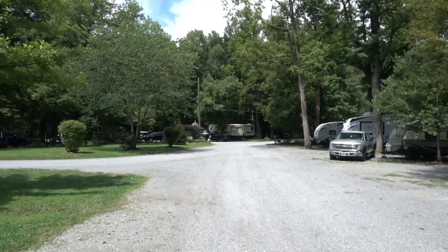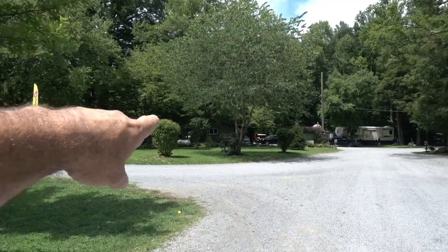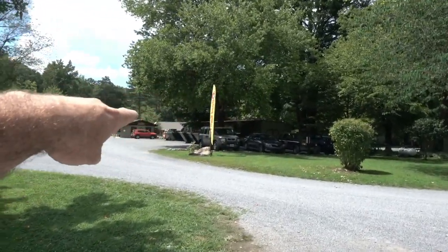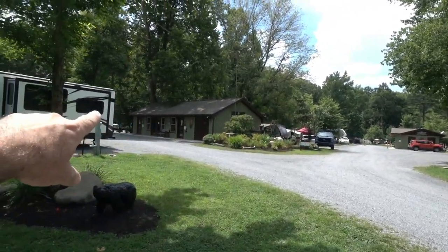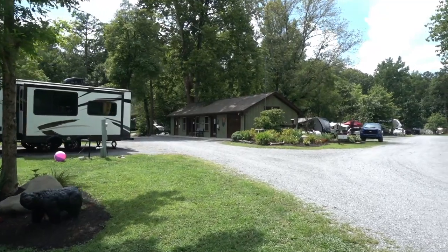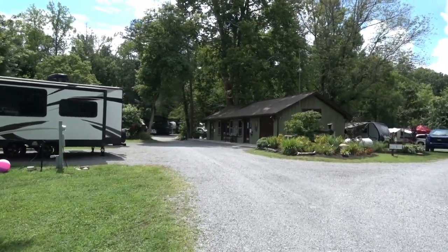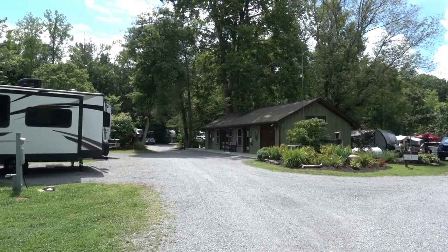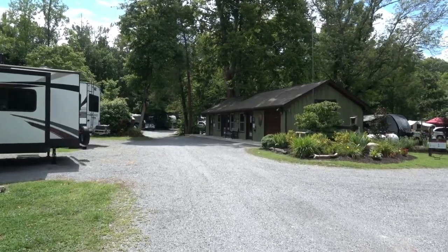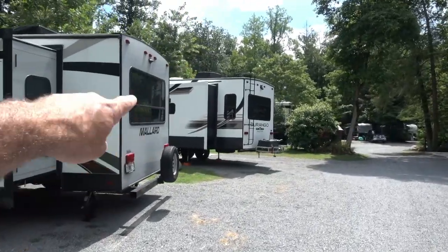This is actually the front of the campground. Over here to the left is the camp store and registration. Here's where the dumpsters are. One of the bathhouses is right over here, and these are actually very nice bathhouses — they have beautiful tile and marble inside of them. They are rather small, but very, very nice. By the way, this is our site, site 80.